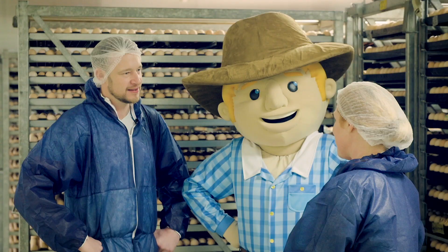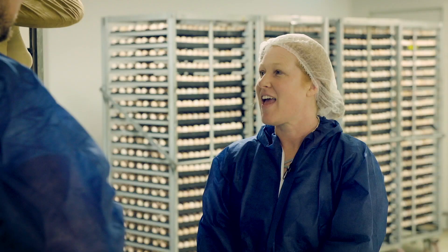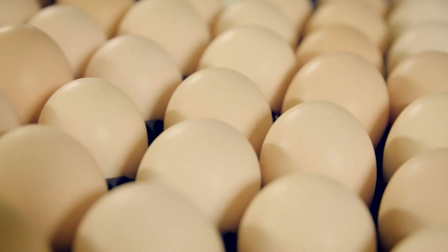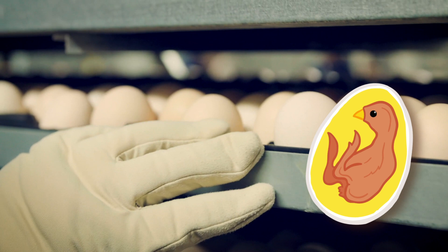At the hatchery, the eggs sit on shelves in a machine called a setter. This machine is used to incubate the eggs. Incubation refers to the development of the embryo, or baby chick, inside the egg. The baby chick requires just the right temperature and other conditions in order for it to develop.